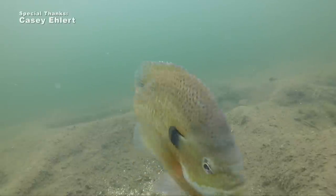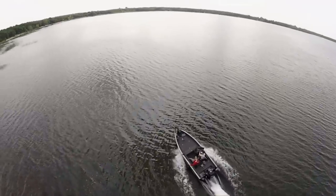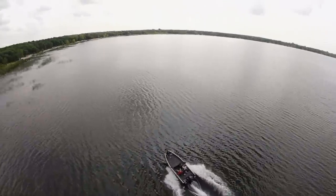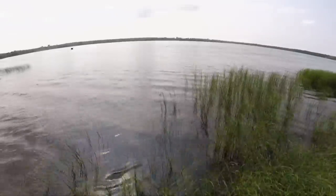If I was going to tell an angler where the best places are to find big bluegill, in the state of Minnesota we're blessed with a lot of different opportunities. Think about places in central Minnesota and north central Minnesota where the habitat quality is great.